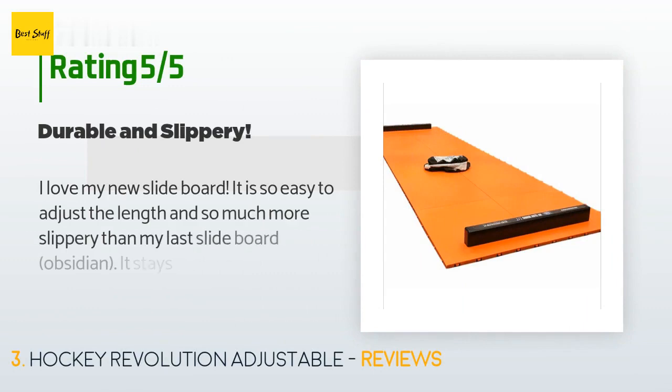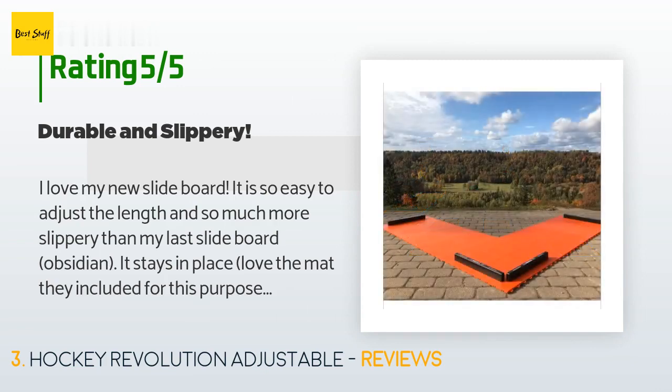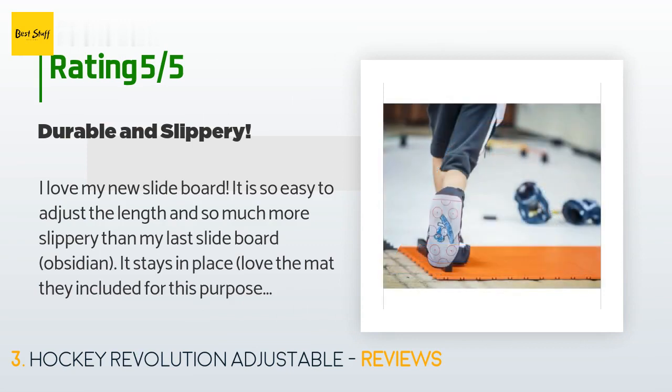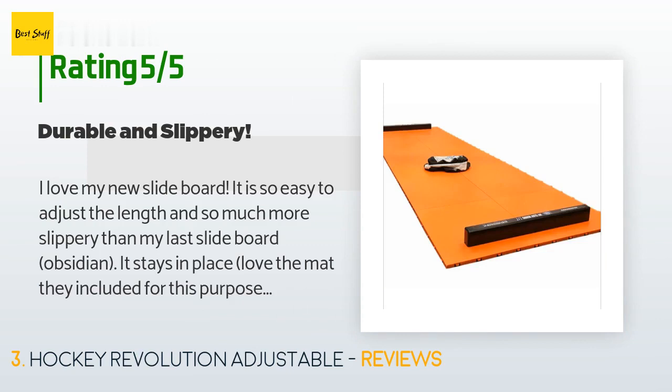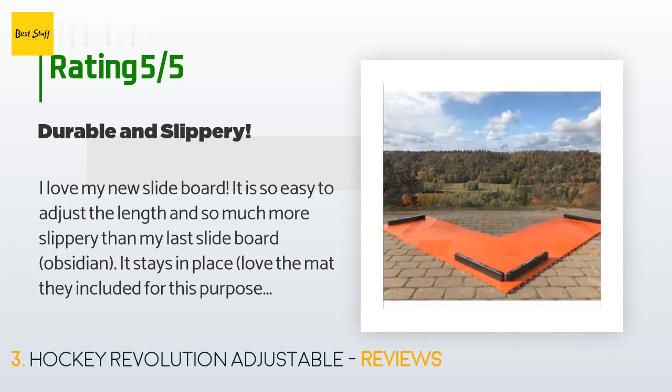This product has an average of 4.1 stars from more than 18 customer reviews. A customer said: I love my new slide board. It is so easy to adjust the length and so much more slippery than my last slide board. It stays in place — I love the mat they included and the bumpers are so much more durable and comfortable to slam my feet against repeatedly. The booties seem like they will be long lasting. I love that I can pack it up and bring it with me, although it does take some time and has quite a bit of weight to it.